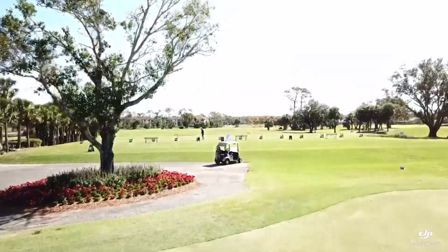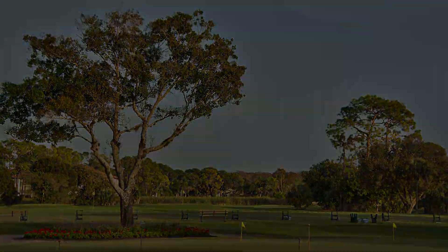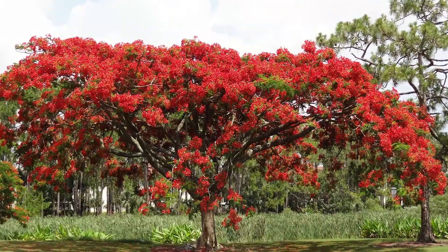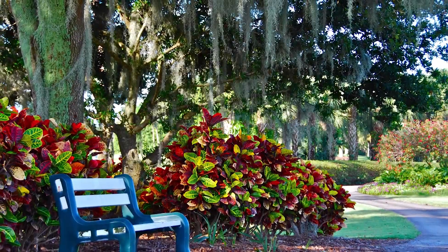We've got wonderful practice facilities. One neat thing about the golf course is that it meanders through the Lely community, and because of that there are no parallel fairways. It's also a golf course that our members enjoy walking.